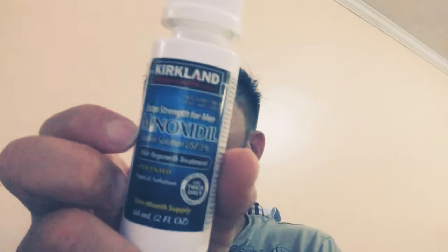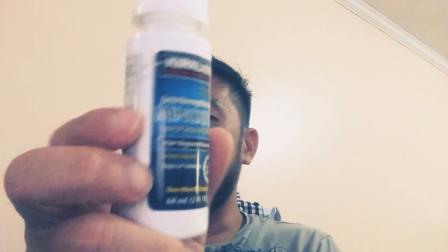Hi YouTube, how you guys doing? This is your boy Sammy. It's the 20th of the month. I have to tell you something — I actually started Minoxidil again since last month, so I have been back for a month now. This is what I use: Kirkland Minoxidil 5% for men.